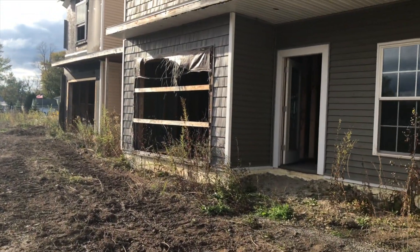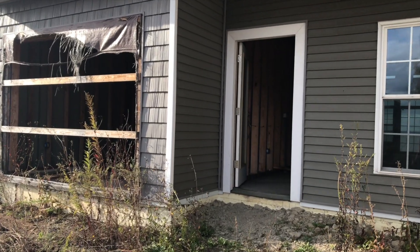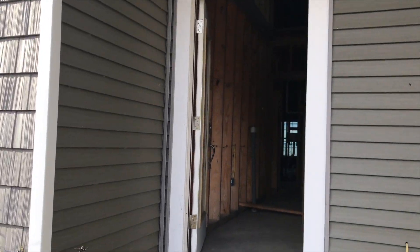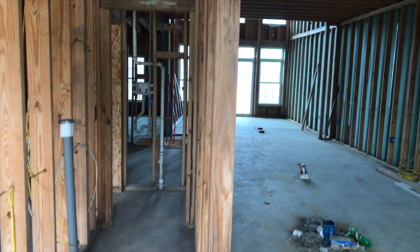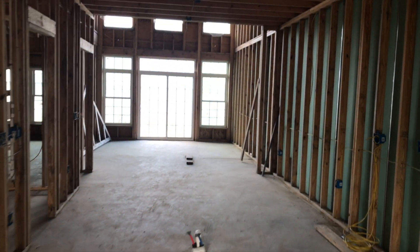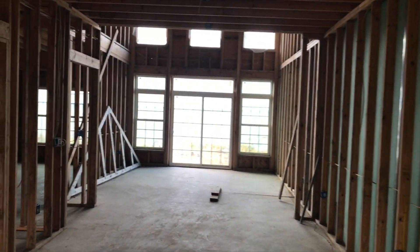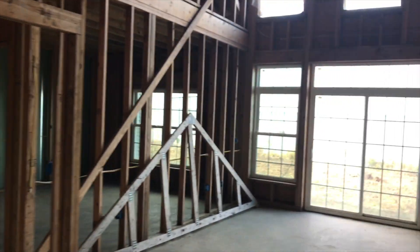The only things this house is missing are a little bit of siding and a garage door. The electricity is already put in, it needs flooring, a set of stairs here, and other than that sheetrock and appliances — and this is basically ready to move in.